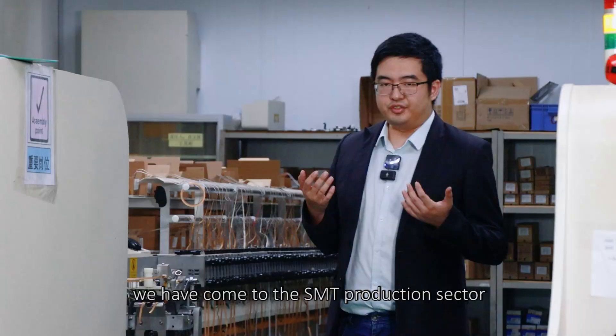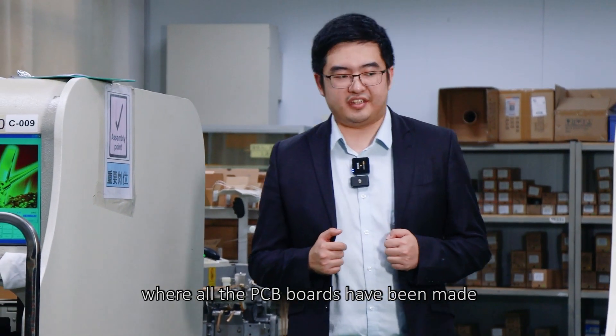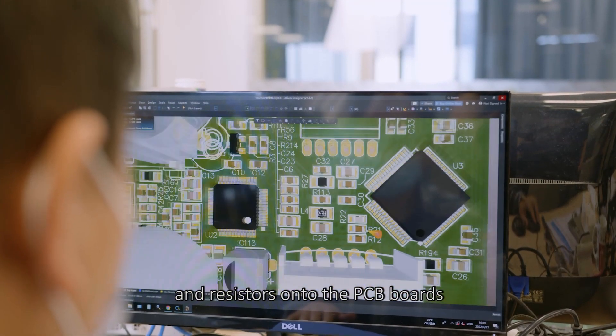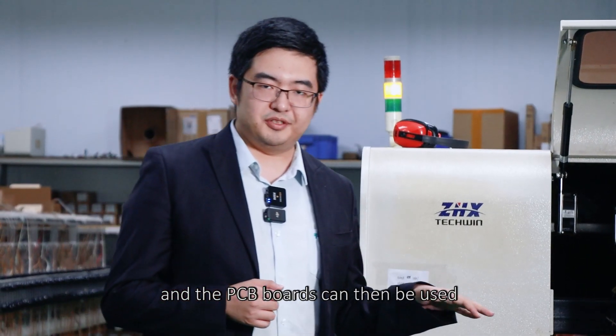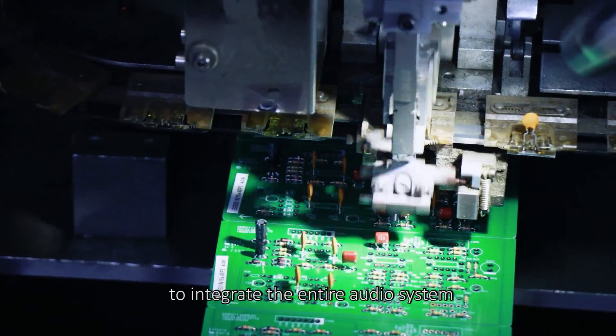We have come to the SMT production sector, where all the PCB boards have been made. The equipment here can automatically place transistors and resistors onto the PCB boards, and the PCB boards can then be used to integrate the entire audio system.